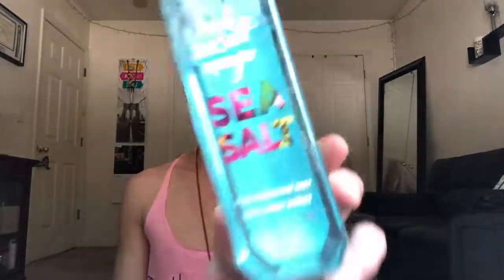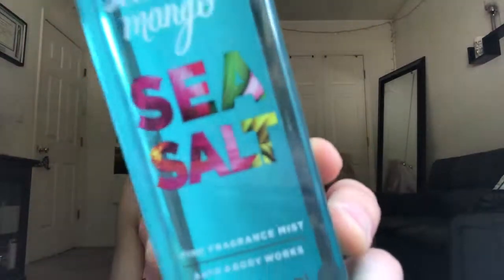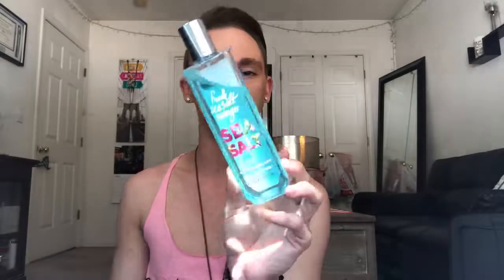It's a good summer must. Another spray I used was a new one this year — this one is the Fresh Sea Salt and Mango. I love the color, the packaging, everything about this is amazing. It's very fruity and clean. I feel like I'm at the beach — a little coconut in there too.